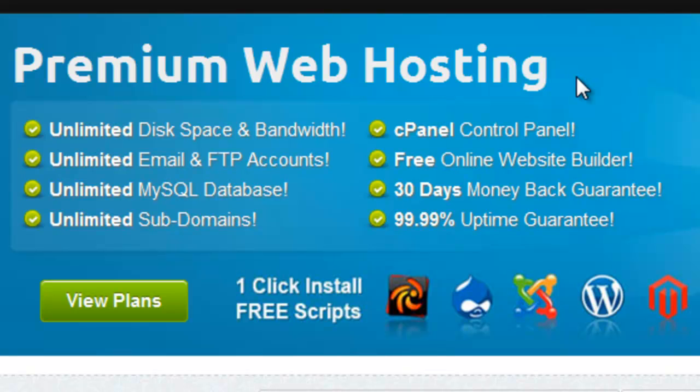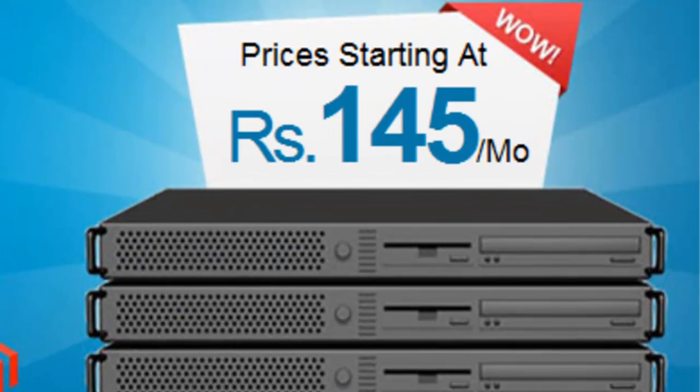Sometimes your website will go offline. You cannot check your website every single moment — you can only check it when you are online. You cannot monitor your website 24 hours a day. It's not possible.